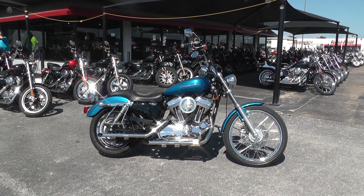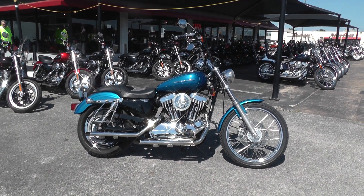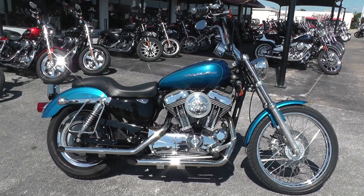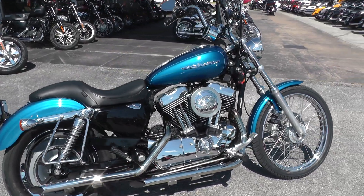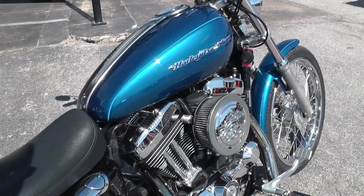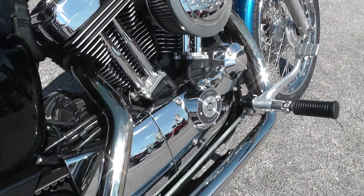Hello folks, Geno here with American Motorcycle Trading Company in Arlington, Texas with a 2006 Harley-Davidson Sportster 1200 Custom. 1200cc air-cooled V-Twin. This is a carbureted bike with a couple of really nice upgrades on it — got the high-flow air cleaner here and a set of straight pipes.